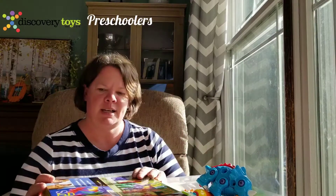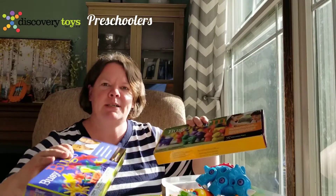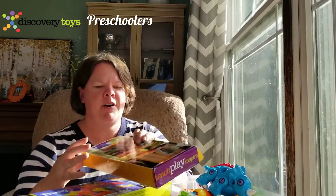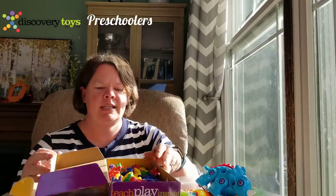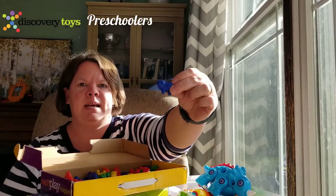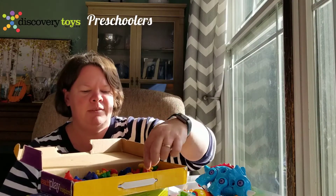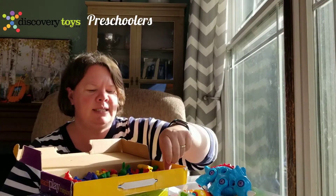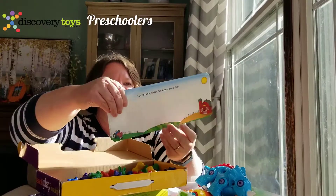The first sets I want to show you are our busy sets. We have Busy Farm and we have Busy Bugs. The Busy Farm teaches early reading skills — over, under, inside, outside — using cute little farm animals. We have a pig, sheep, ducks, rabbits, horses, and then you use these cards to do activities.